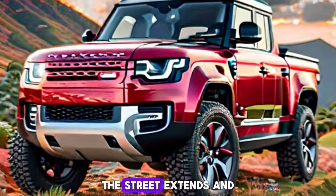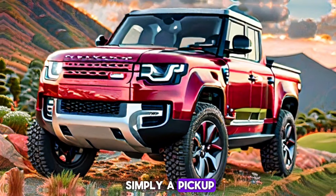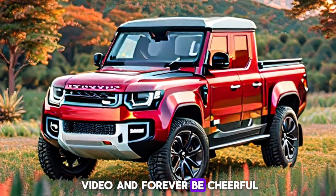Whether you're a seasoned traveler or a curious soul, the 2025 Land Rover Defender Pickup awaits. Adventure calls, and the road stretches endlessly — because this isn't just a pickup, it's a gateway to wonder. Thanks for watching, and forever be happy.